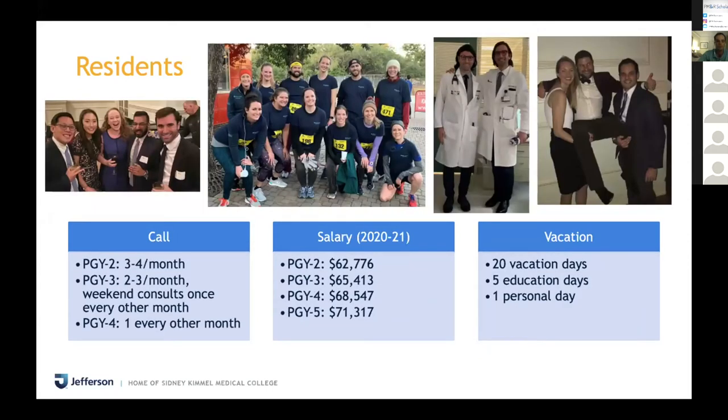Call as a PGY2 is three to four times per month. As a PGY3, call decreases to two to three times per month. You're also on weekend consults once every other month, which is about a half day — you go in, see new consults, help out the attending, write some notes, and then carry a phone home in case issues come up. As a PGY4, you only take call about once every other month, roughly six to eight times per year. All of our call is in-house at McGee, so you get a post-call day afterwards.